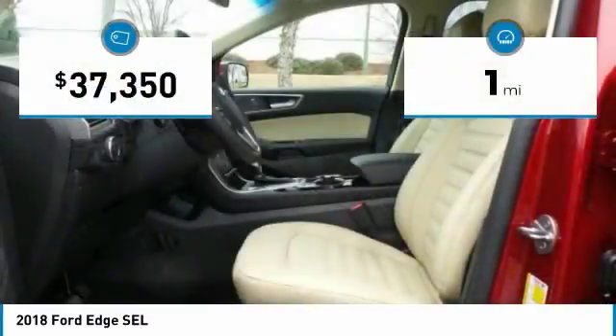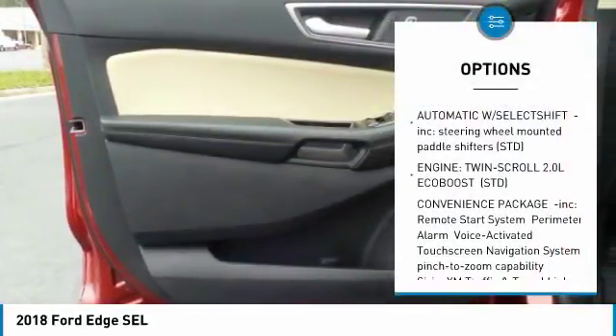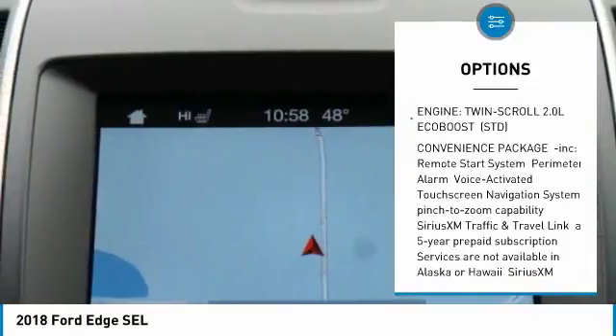This vehicle has less than 100 miles. Here are some of this vehicle's great options: front license plate bracket. Come see the car for yourself.